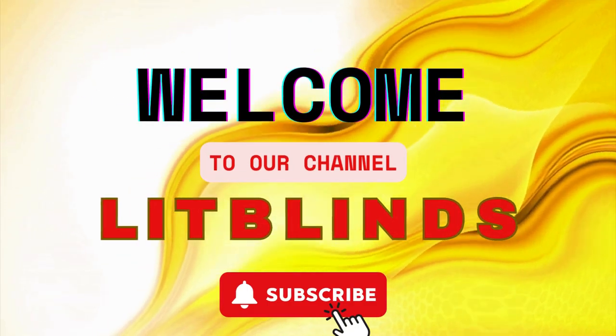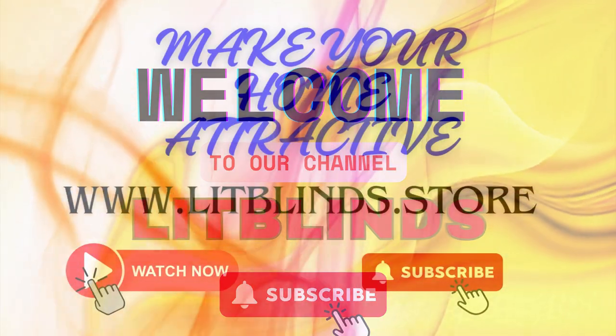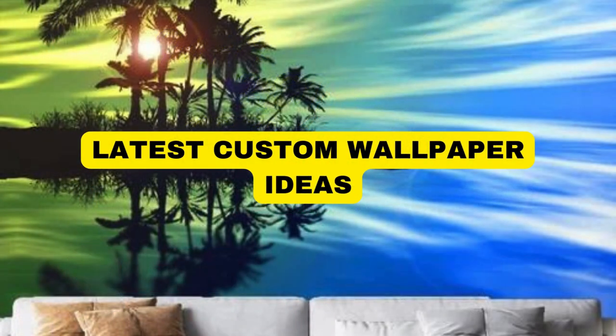Order online for free shipping. Get 50% off. Welcome back to our channel Lit Blinds Store. To make an attractive home, subscribe and watch our videos. Make your home attractive with Lit Blinds Store.